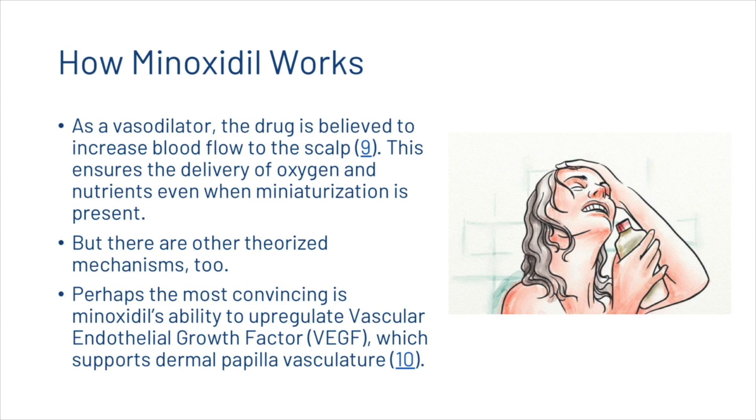As a vasodilator, the drug is believed to increase blood flow to the scalp, ensuring the delivery of oxygen and nutrients even when miniaturization is present. There are other theorized mechanisms too — perhaps the most convincing is minoxidil's ability to upregulate vascular endothelial growth factor, or VEGF, which supports dermal papilla vasculature.